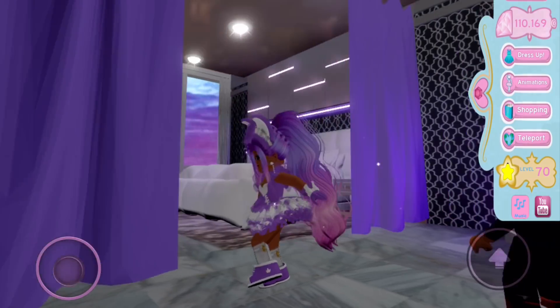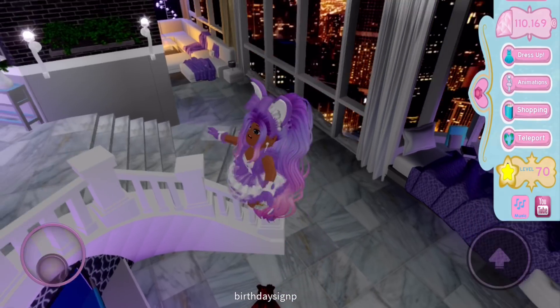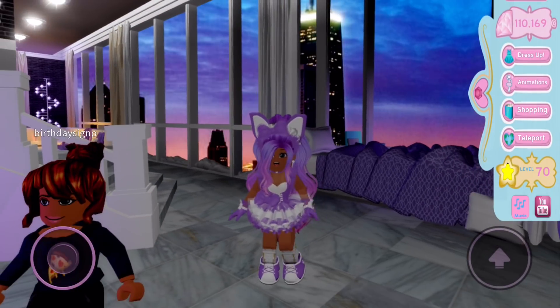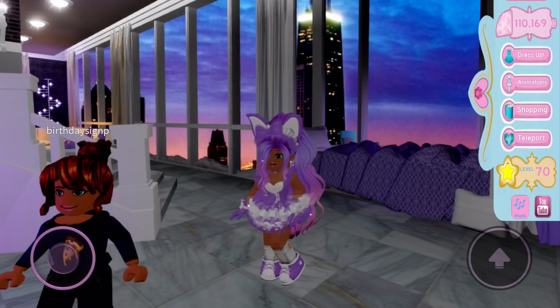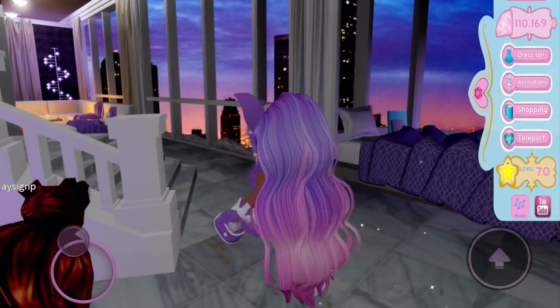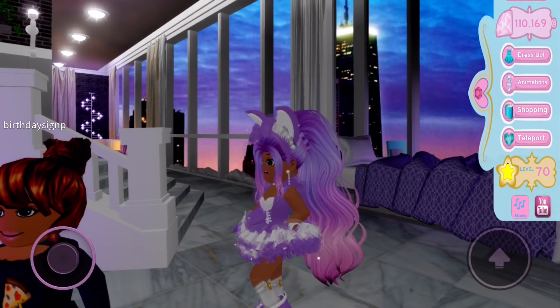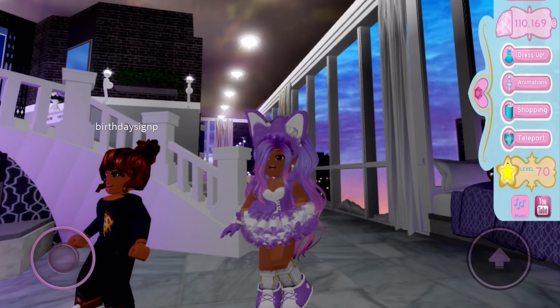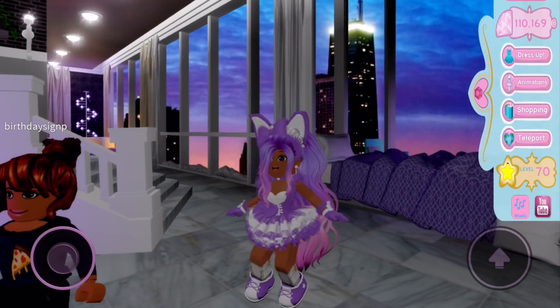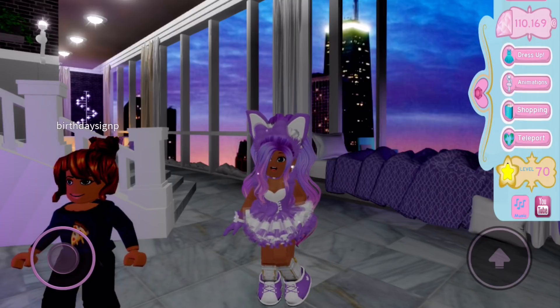Thank you, alt account, for showing everyone that you can't pretend to own wings you don't actually own. I'm really happy about this feature since it means I'll be able to show you guys stuff even if I don't want to buy it. I will always buy skirts, heels, and accessories, but in terms of wings, how often do you see me wearing them? Not very often — I just don't like them, they're too big, they cut through my hair, and I generally don't wear wings much.